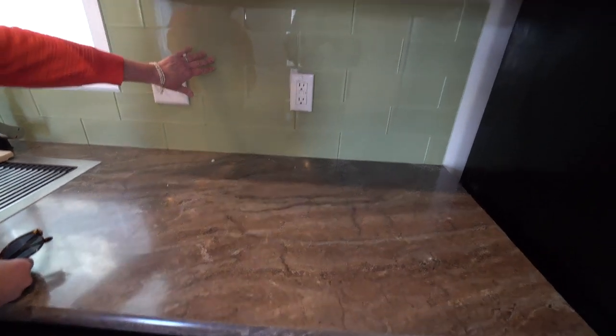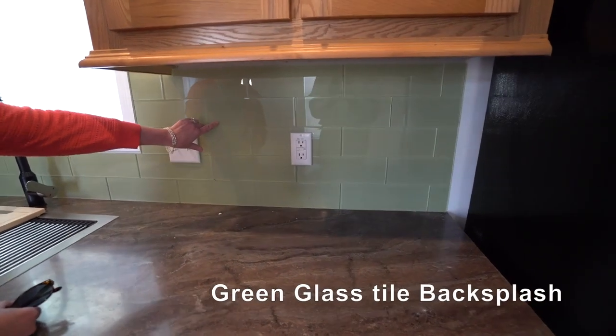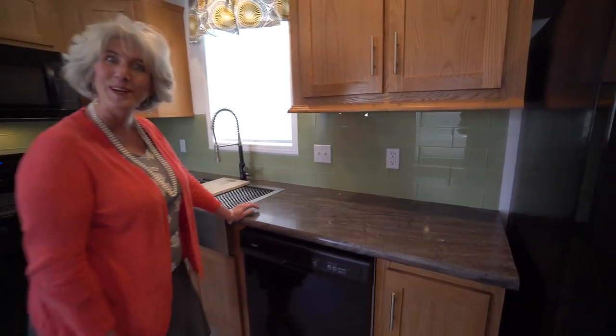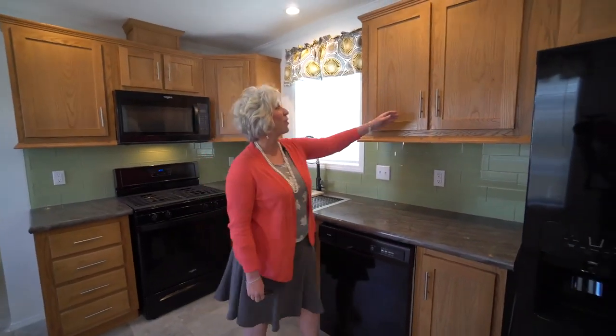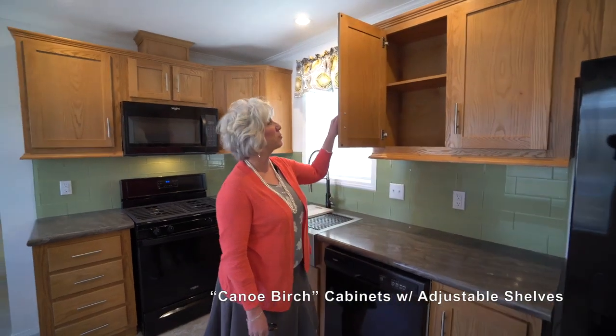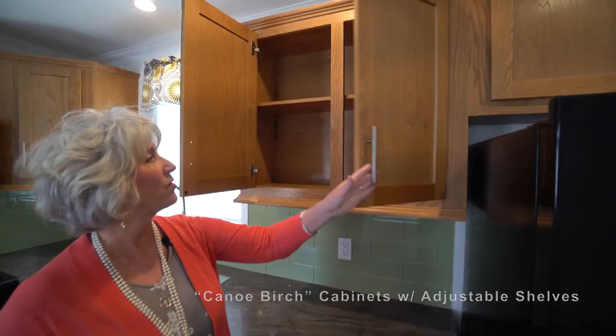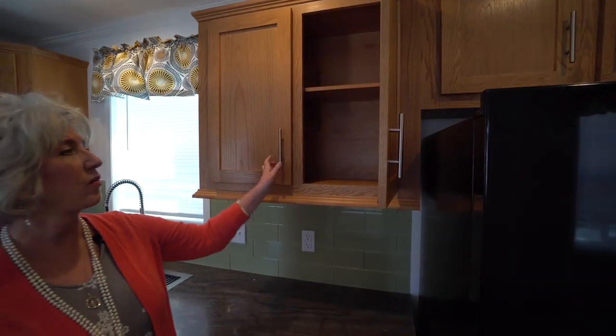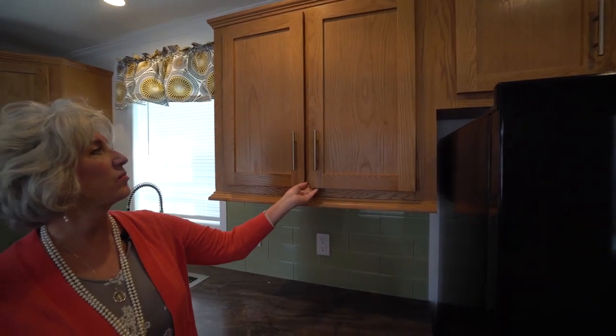The glass tile is a new feature that Redmond's offering — this one is a green tile. I think the next house we order, we're going to order in blue. Let's see what that looks like. This is all wood cabinetry with these beautiful European pulls, and in here you have adjustable shelving. That's a bonus. Great hinges. Really, really elegant look.